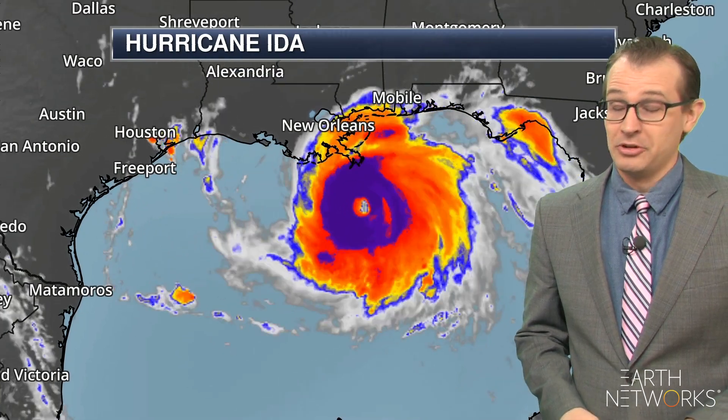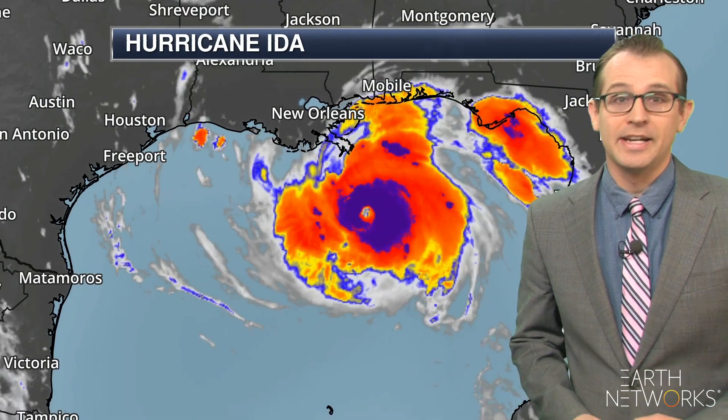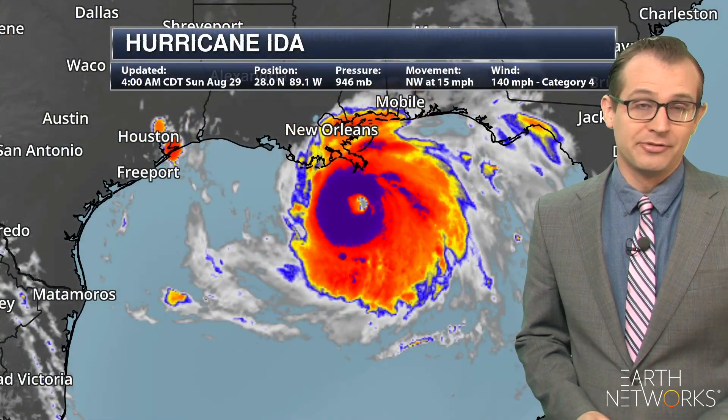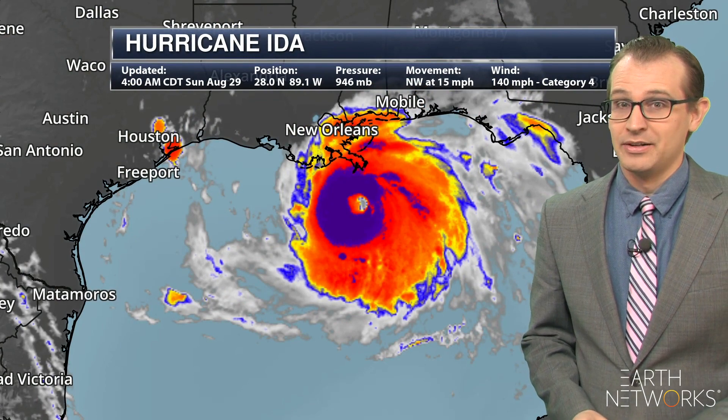I am meteorologist Joe Hansel and the bulk of our national forecast this Sunday morning is going to be focused on Hurricane Ida. A well-defined eye, it is a major hurricane category four. As of the 4 a.m. update, it's been a Cat 4 for a while now.